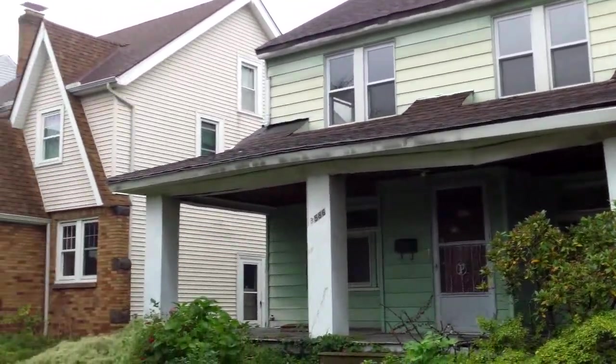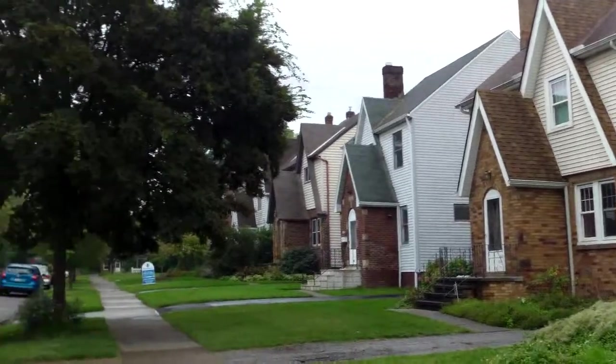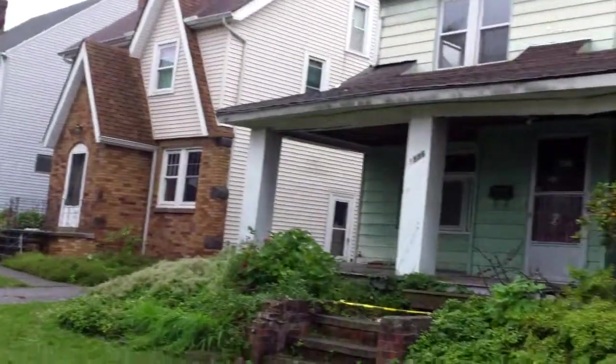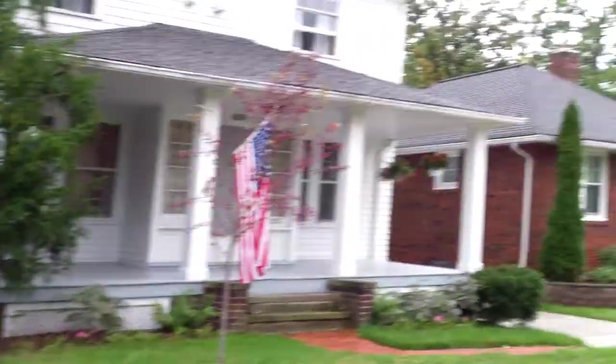3586 Cedarbrook update video. This is Ed from RooftopInvestment.com, and we have a great update for you here today at your home in University Heights.